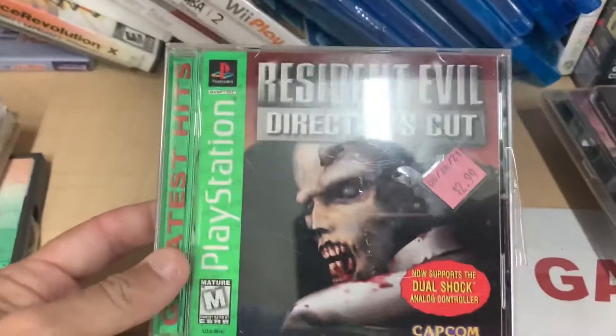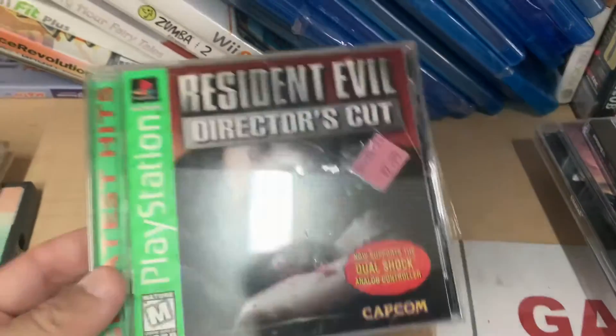Wow, definitely getting this. All right everybody, as you can see we found a hell of a gem — Resident Evil Director's Cut for the PlayStation One. It does have its inserts and everything, and the disc is perfect. I know it's not a toy but it's a good deal at $2.99, because it sells for about $30.